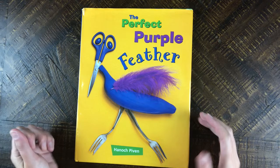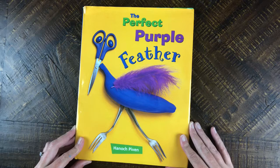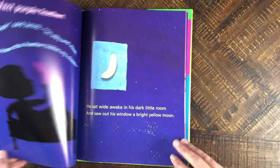Hanoch Piven is the author and illustrator of several books, not just for kids. These books can also be enjoyed by adults. I have two of them here with me today, and I thought I would give us a quick look at the Perfect Purple Feather. You can see he's painted a banana blue and found household objects. This whole story is about a feather and all of the things that the purple feather could become.